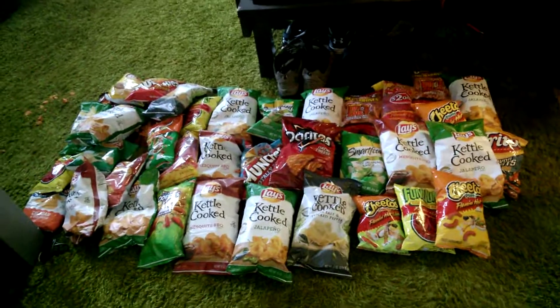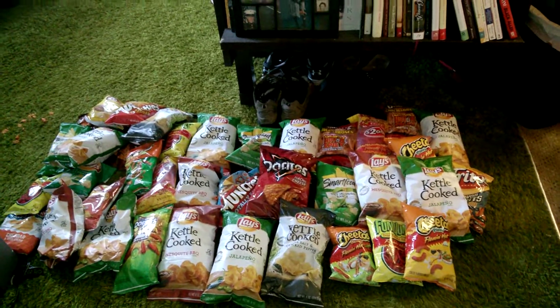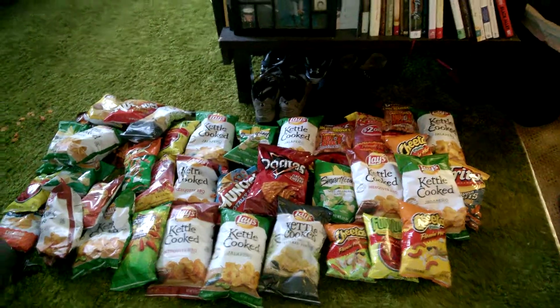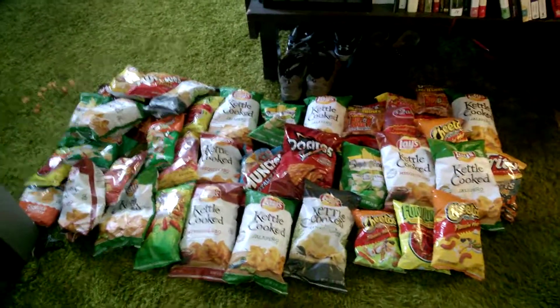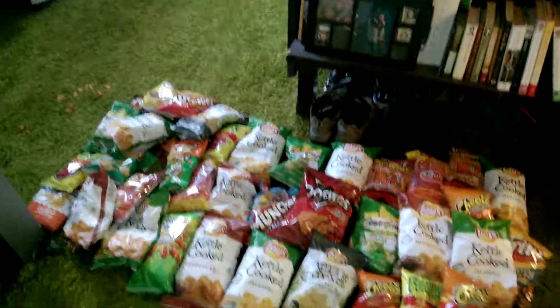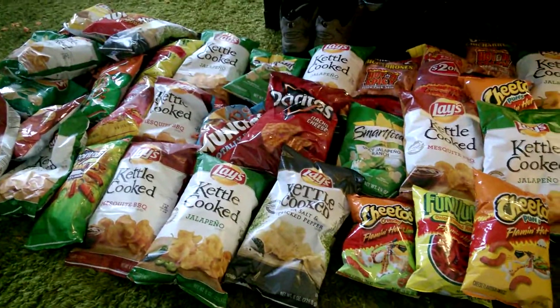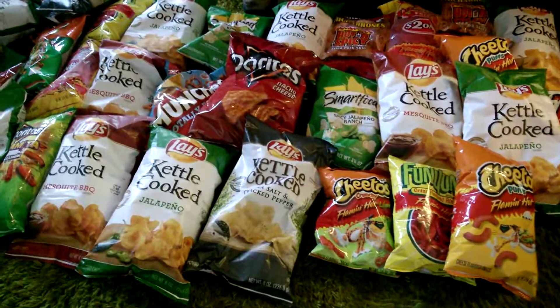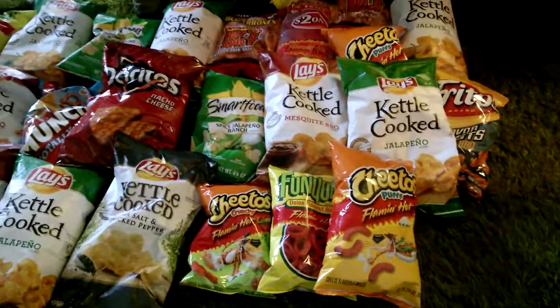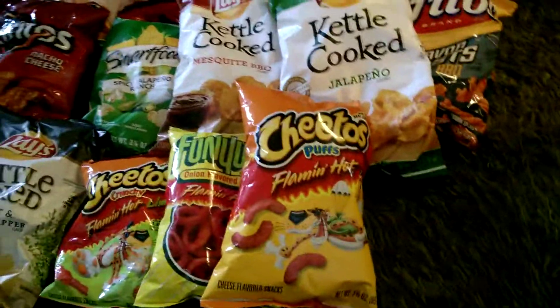I got a chance to hit Frito-Lay and I was surprised to find that the dumpster was completely open. There were two dumpsters — the other dumpster wasn't open, but the first one was completely open and half of it was filled with chip goodies. As you can see, I collected multiples of Lay's kettle cooked chips — because I know they taste great.